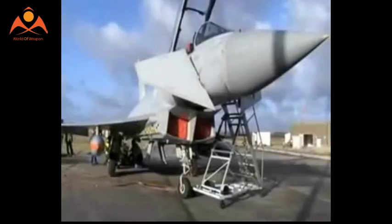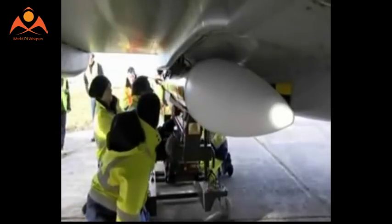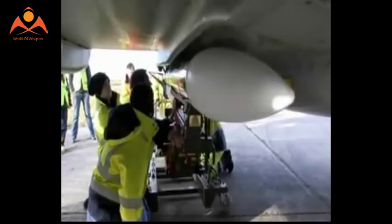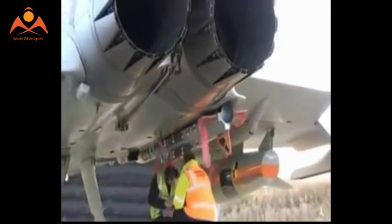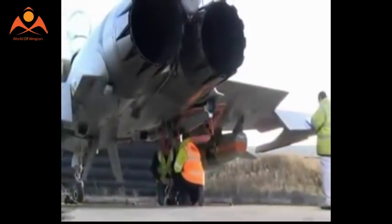The Meteor missile does not fit the F-35B internal weapons bay since its tail fins are too large, and therefore requires some adjustments. To get the missile inside the weapon bay, MBDA plans to equip the Meteor missiles destined for the F-35 with clipped tail fins that will be clipped in height and lengthened, to retain the wing area and thus maintain the weapon's kinematic performance.